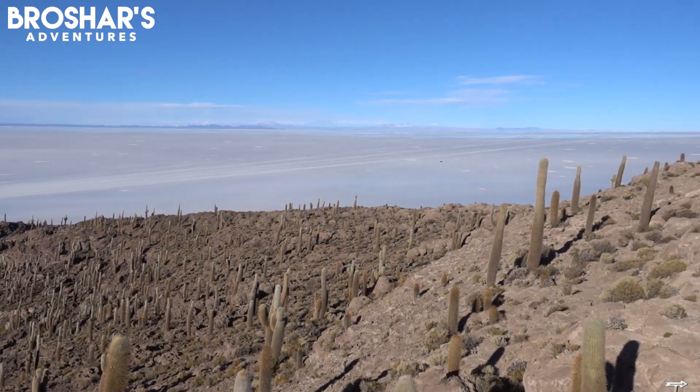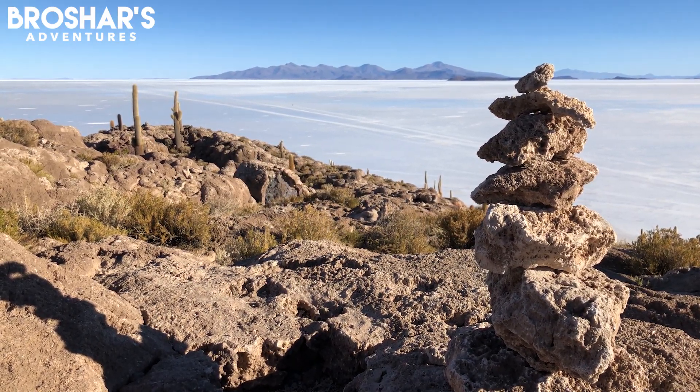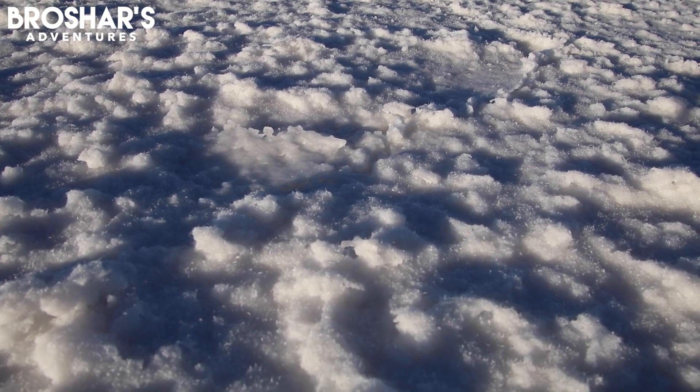Around the edges of the flats, the salt can be around 20 feet thick. The amazing thing is that as you move inward, the salt can become as much as 600 feet thick. This part of the flats actually looks like a little bit of snow, and down at your feet it kind of feels like ice as well.